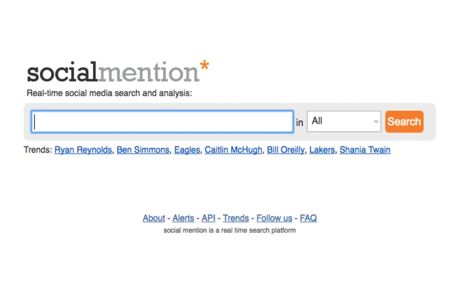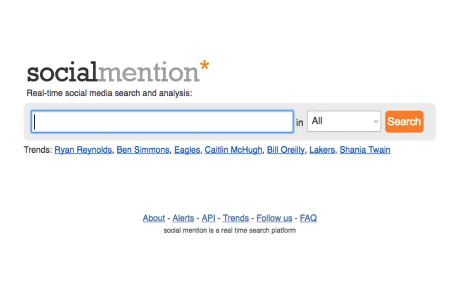Social Mention is a monitoring tool that allows businesses to keep track of what people are saying about them on social media, blog comments, bookmarks, and questions in real time. Keeping an eye out means businesses can respond to an issue quickly before it escalates.